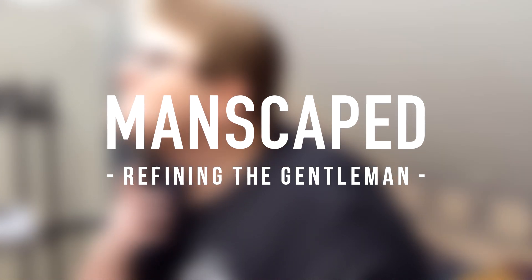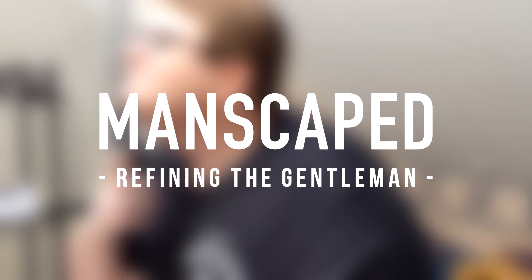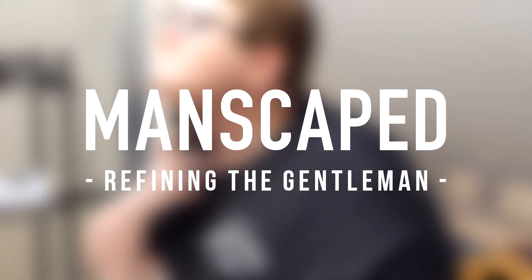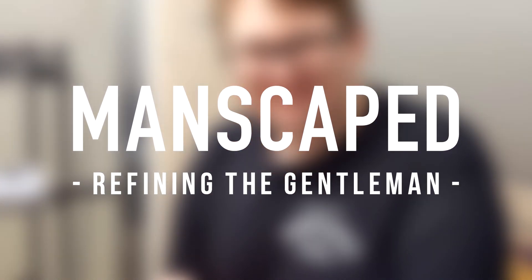Hey guys, I would just like to take a second and thank Manscaped for reaching out to me to do a video talking about their products. I'm very picky on who I choose to endorse onto the channel, and I very much enjoyed working with Manscaped, and they also have amazing products. So, thank you again, and goodbye.